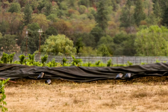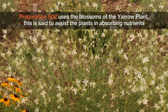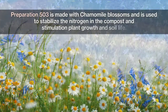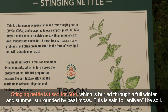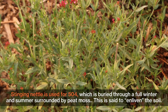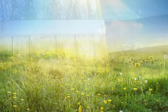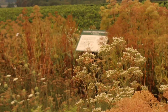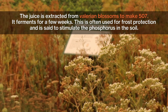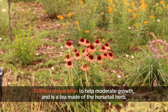The rest of the preparations are applied to the compost pile, and teas are then made from the compost to apply in the vineyard or farm. Preparation 502 uses the blossoms of the yarrow plant, said to assist the plants in absorbing nutrients. 503 is made with chamomile blossoms and is used to stabilize the nitrogen in the compost and stimulate plant growth and soil life. Stinging nettle is used for 504, which is buried through a full winter and summer surrounded by peat moss — said to enliven the soil. For 505, ground oak bark is buried in a rain barrel to combat harmful plant diseases. 506 is made from dandelions and is meant to stimulate the silica and potassium in the soil. The juice extracted from valerian blossoms makes 507, which ferments for a few weeks and is often used for frost protection, said to stimulate the phosphorus in the soil. 508 is a tea made of the horsetail herb to help moderate growth.